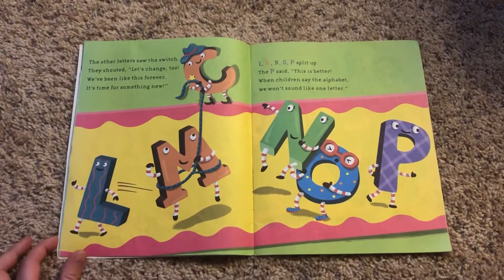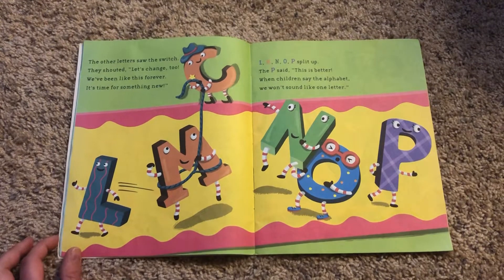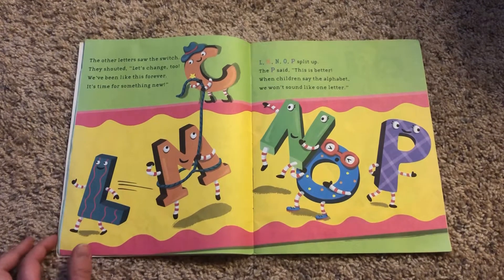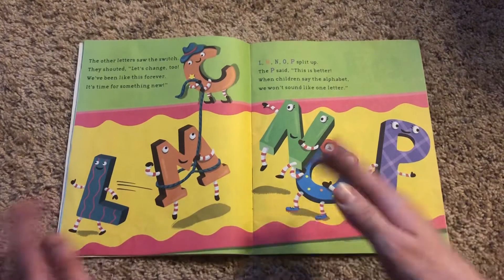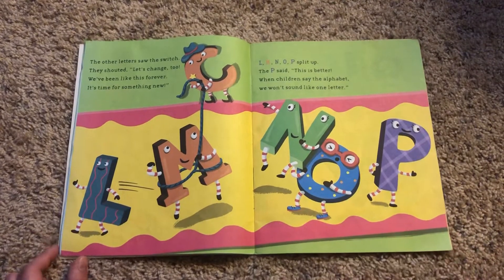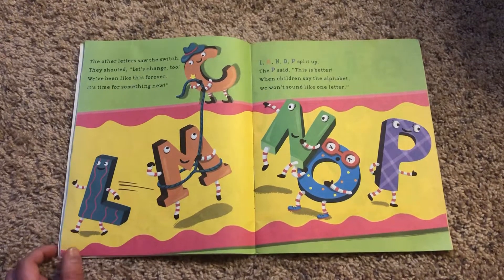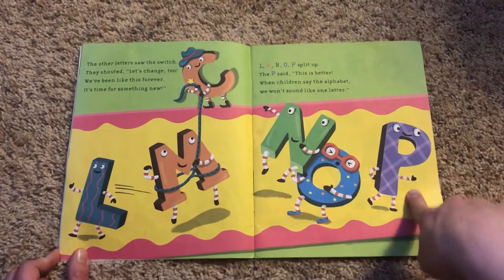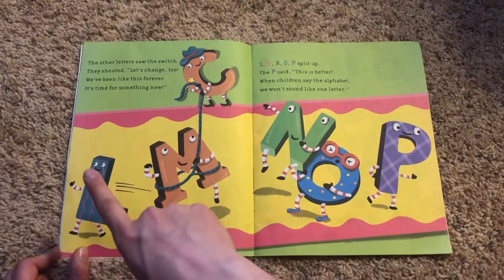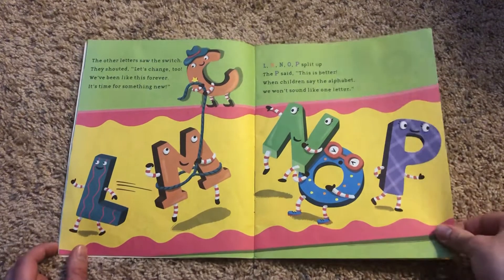The other letters saw the switch. They shouted, let's change too. We've been like this forever, it's time for something new. L-M-N-O-P split up. The P said this is better. When children say the alphabet, we won't sound like one letter. So when you sing the alphabet, it's not L-M-N-O-P — that's not a letter, it's five different letters: L-M-N-O-P. You've got to make sure you say that nice and clearly.